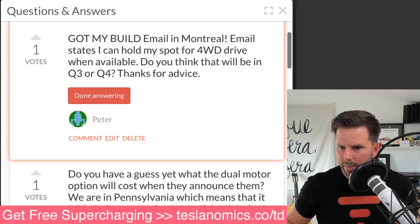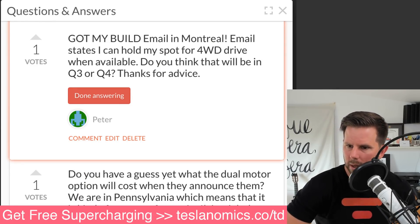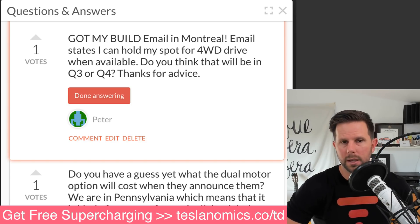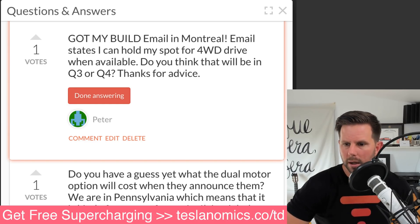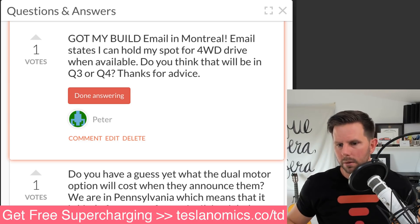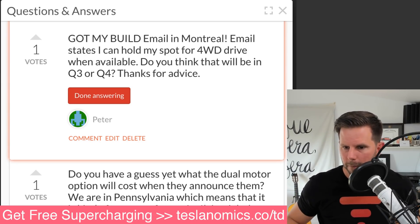Peter in Montreal asks: got my build email — congratulations — it states I can hold my spot for the four-wheel drive when available. Do you think that will happen in Q3 or Q4? Q3 is a good guess — earliest. Elon had said when they get to 5,000 a week, which he speculated would be July, that matches up with my forecast model. So Q3, Q4 for sure. I don't know about Canada specifically, but there'd be no reason not to at that point. Thanks, Peter, and congrats — I hope to visit Montreal someday.